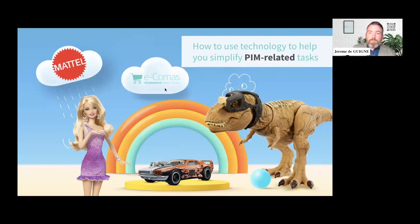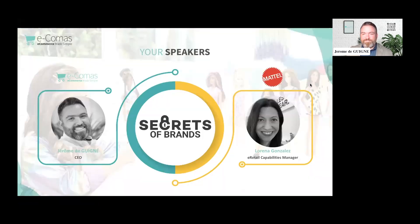Welcome everyone, very happy to have this new episode of the Secrets of Brands webinar. I'm super happy today to welcome Lorena from Mattel to talk about how to use technology to help simplify PIM-related tasks. We'll go into all the details of what a PIM is and how that helps brands grow and expand. As we get started, Lorena, could you give a few words about yourself?